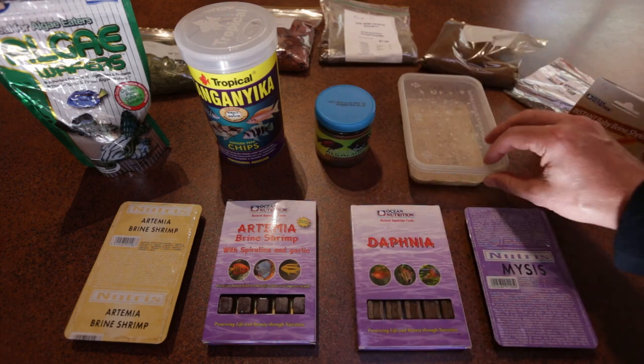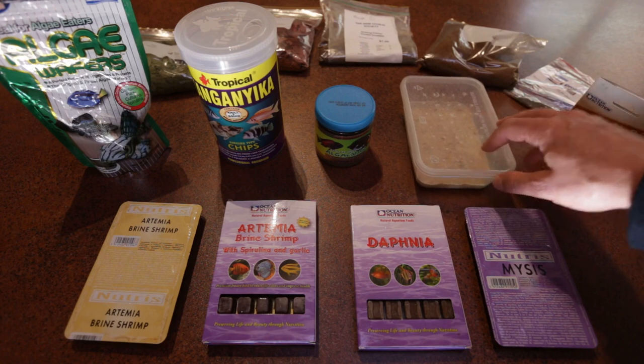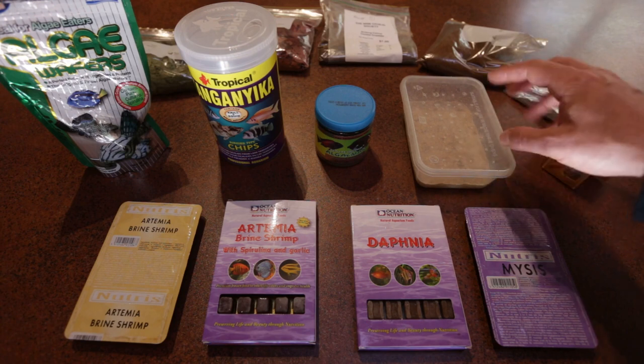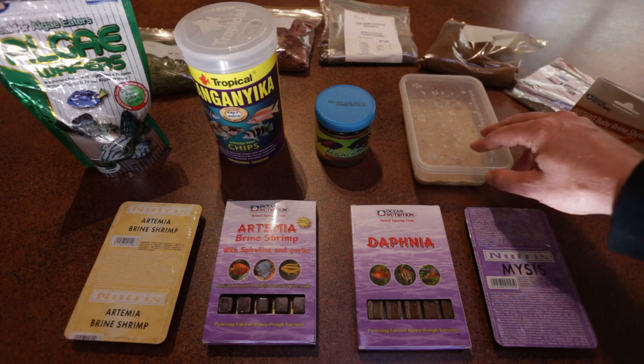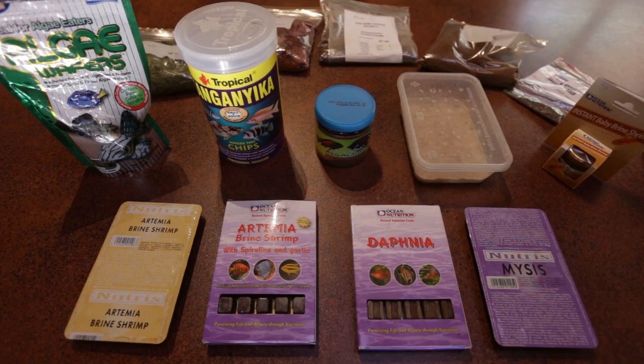I alternate feeding the fry this stuff. This is live microworms — I've also got another video in my series on how to cultivate these and maintain live food for almost free. Basically I'll alternate what I feed the fish in the fish room. But anyway, let's feed the fish some Mysis shrimp today.